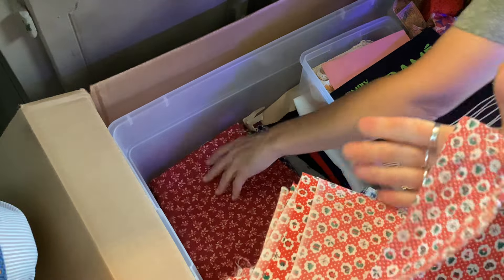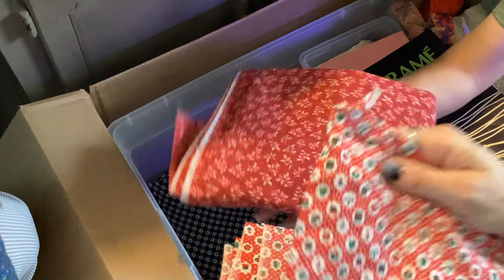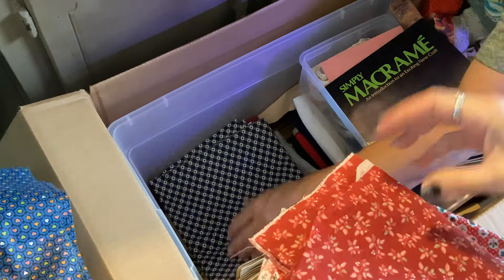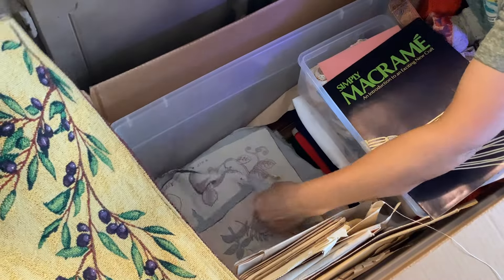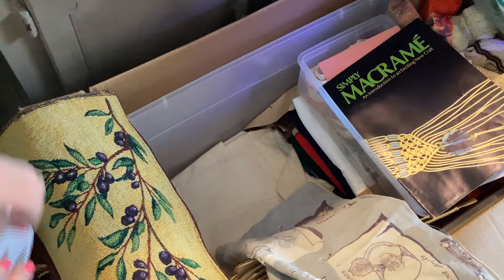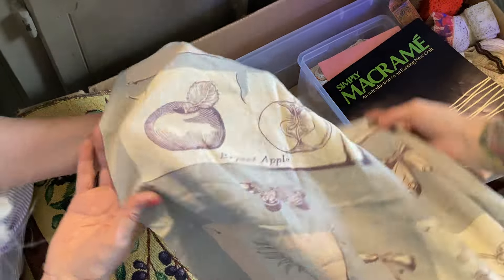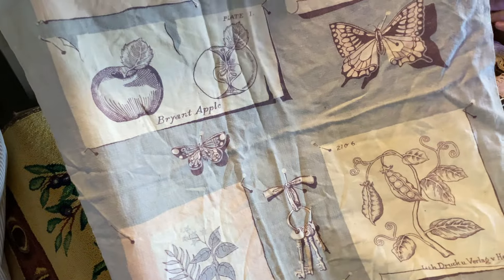It gets really neat down here — please keep digging. This is a placement, looks like. Oh, it's a box — I had no idea all this was in here. It's long, it's huge. Oh look — it has a butterfly on it. Like an old dish towel. Oh, it's got a hole here. Is that German? It says Bryant Apple — how cool is that, whatever it is. It's so old, it's got a hole in it. I love it.